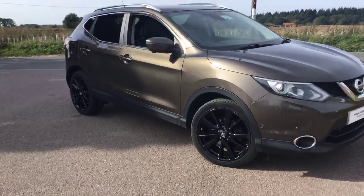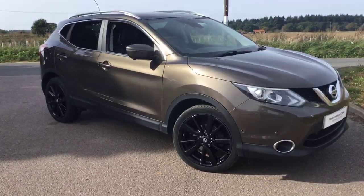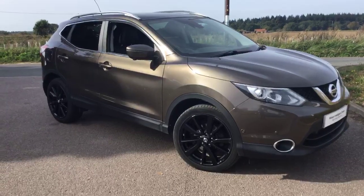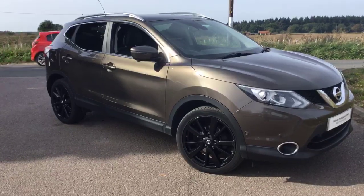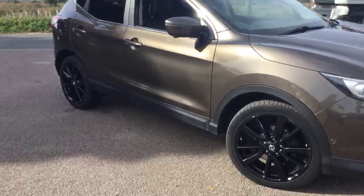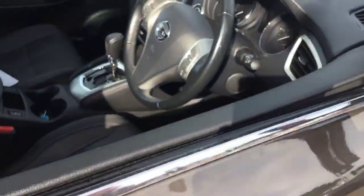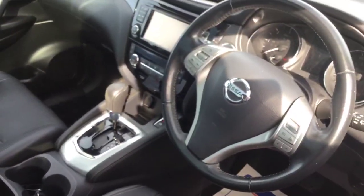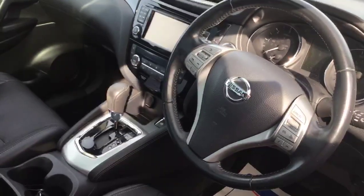Now the Qashqai Tecna is obviously one of the towards the top of the range of the Qashqai brand, and if you'd like some more information why not give us a call and arrange a test drive and put some figures together for you. It's Crayford Nabs, 01263 588160, or you can send us a link via the website for more information on this particular car. It's an automatic 1.6 diesel Qashqai Tecna for sale at crayfordnabs.co.uk. Many thanks for watching.